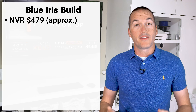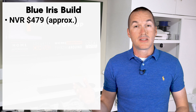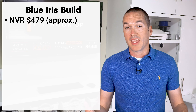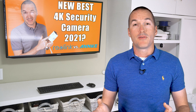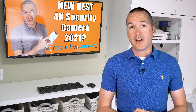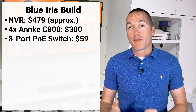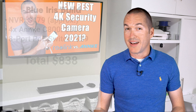Adding cameras is the strong point of the Blue Iris build since it accepts almost any ONVIF-compliant camera. Unlike the Reolink NVR that requires Reolink cameras, or the UniFi Protect system that uses only UniFi cameras, we can get the exact cameras we need. For comparison I'm using four Enke C800 4K cameras at about $75 each, plus an 8-port PoE switch for $59, bringing the total to $838 not including ethernet cables. If you think that seems like a lot, stay tuned.